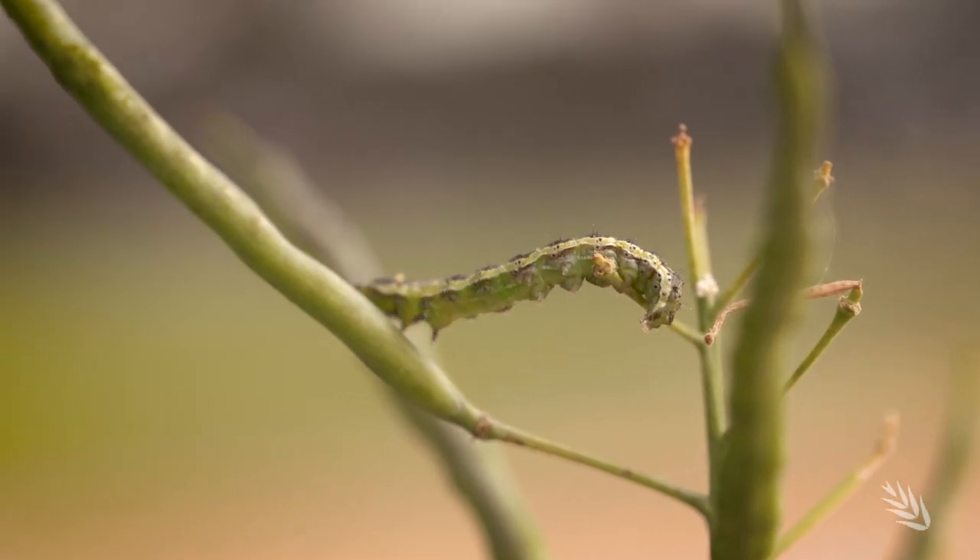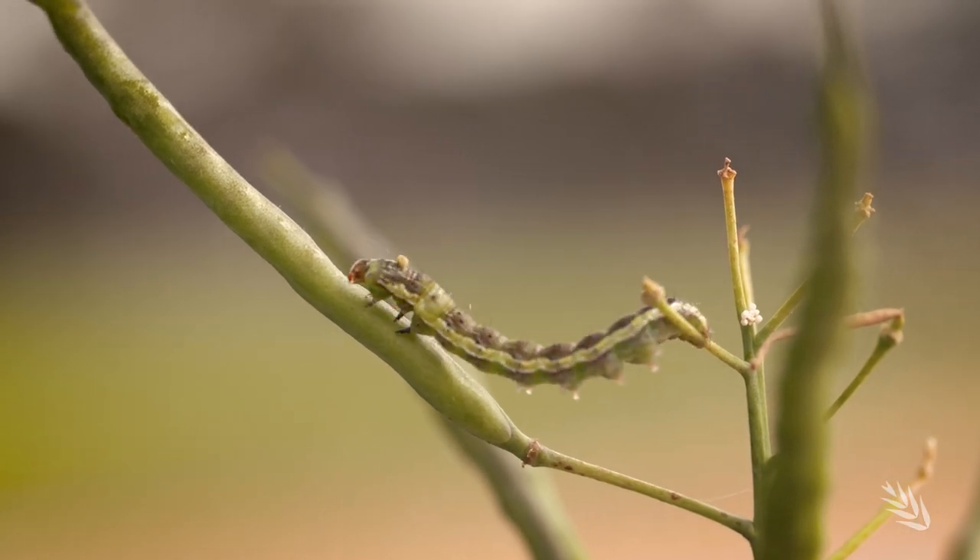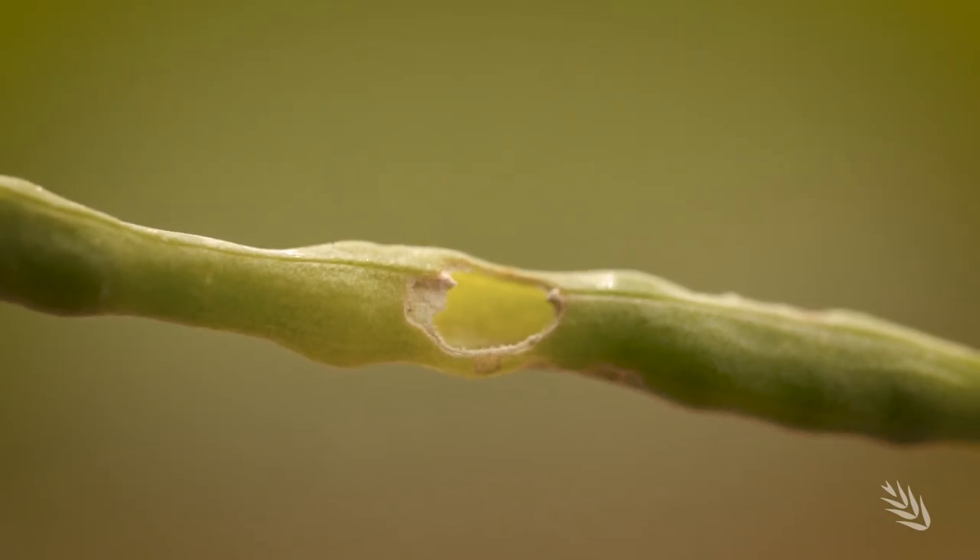Insect spraying used to be done a lot at 30 litres per hectare, but even now we're spraying insects at 60. It just seems to get a bit better coverage and a better job. But with that, you've gone to bigger droplets, so you've got less drift as well.